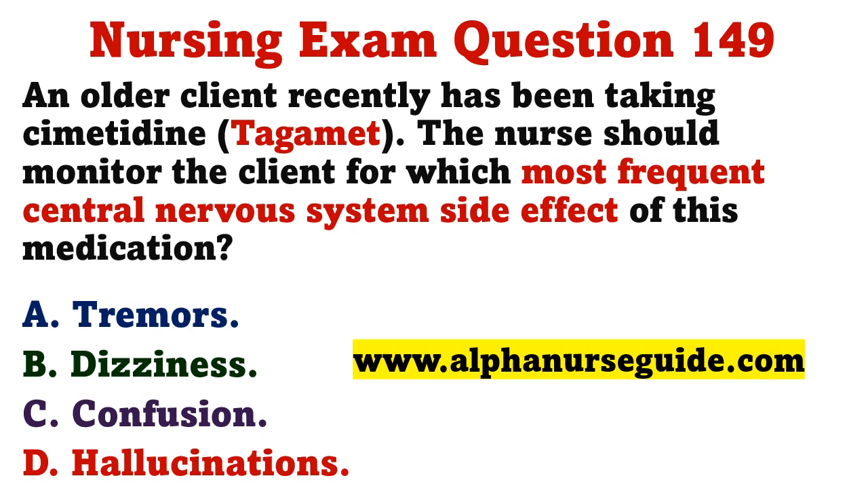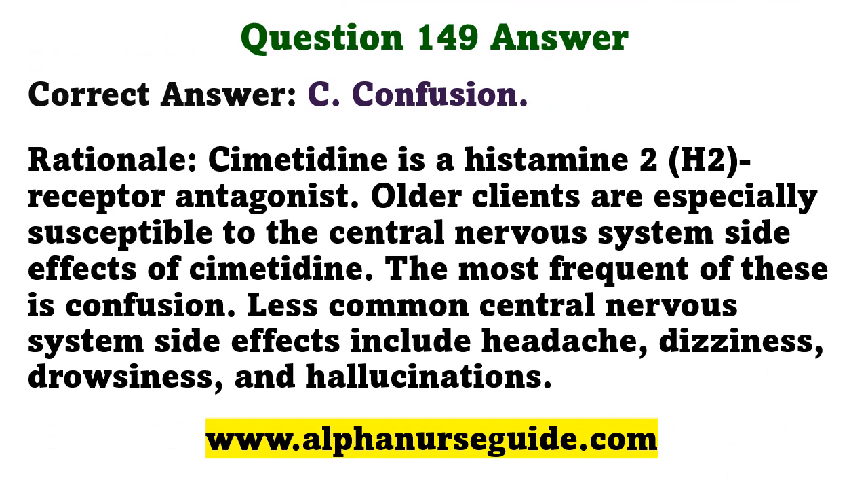An older client has recently been taking cimetidine. The nurse should monitor the client for which most frequent central nervous system side effect? A) tremors, B) dizziness, C) confusion, D) hallucinations. The correct answer is C: confusion. Cimetidine is a histamine-2 receptor antagonist; older clients are especially susceptible to its central nervous system side effects. The most frequent is confusion; less common effects include headache, dizziness, drowsiness, and hallucinations.